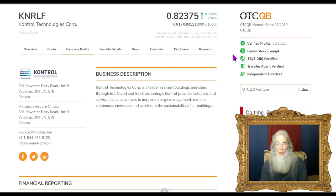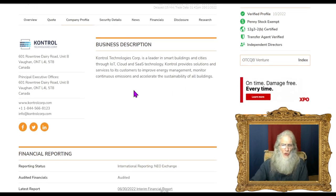This shows that they're responsible, making them a better investment. Looking at their business description, Control Technologies Core is a leader in smart buildings and cities through the Internet of Things, the cloud, and software as a service technology. Control provides solutions and services to improve energy management, monitor continuous emissions, and accelerate the sustainability of all buildings.